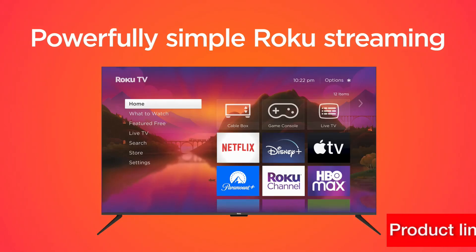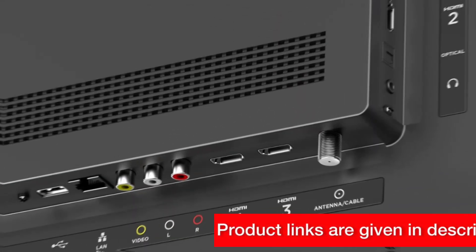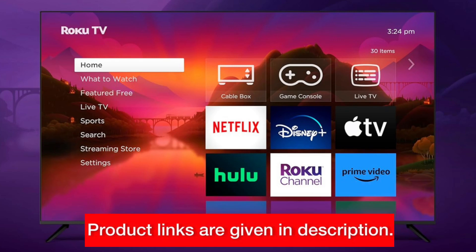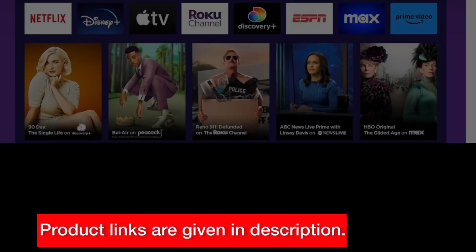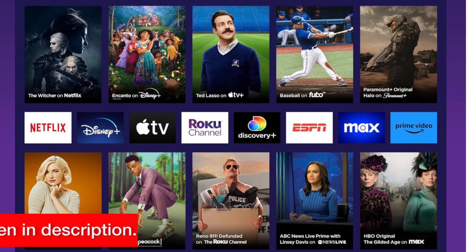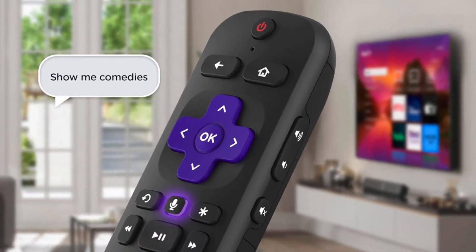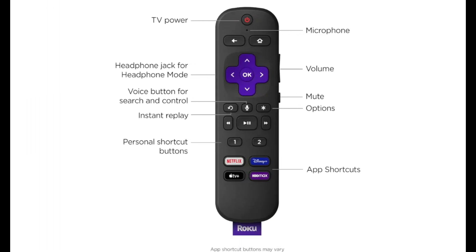Now, let's talk about the streaming experience. With fast Wi-Fi connectivity and quick-launching apps, the Roku 43-inch Select Series makes it easy to access all your favorite content in seconds. Whether you're a Netflix binge watcher or a Hulu aficionado, you can navigate through your favorite streaming apps with ease. And speaking of navigation, the Roku Enhanced Voice Remote makes it even easier to find what you're looking for. Simply use your voice to search for movies, shows, or songs across thousands of streaming apps — it's that simple.